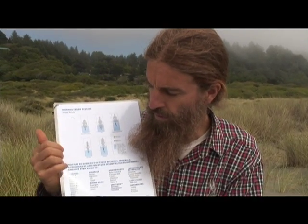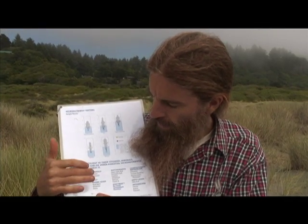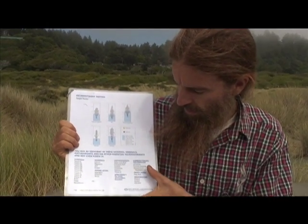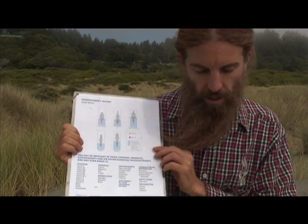This micronutrient test from SpectraCell Laboratories checks all your vitamins from A to K2. There are some very important minerals, amino acids, antioxidants, carbohydrate metabolism, and other metabolites.